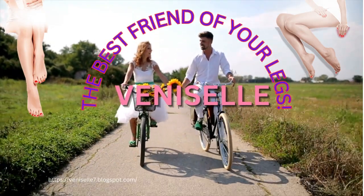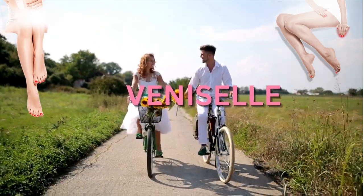Venizel. The best friend of your legs. Healthy and beautiful legs with Venizel.